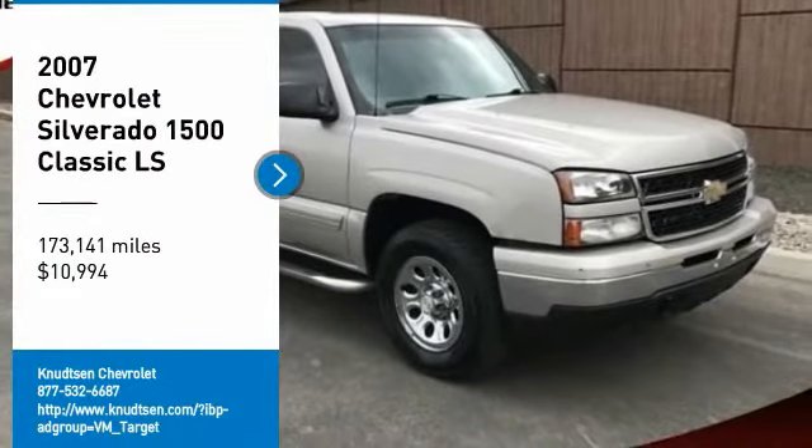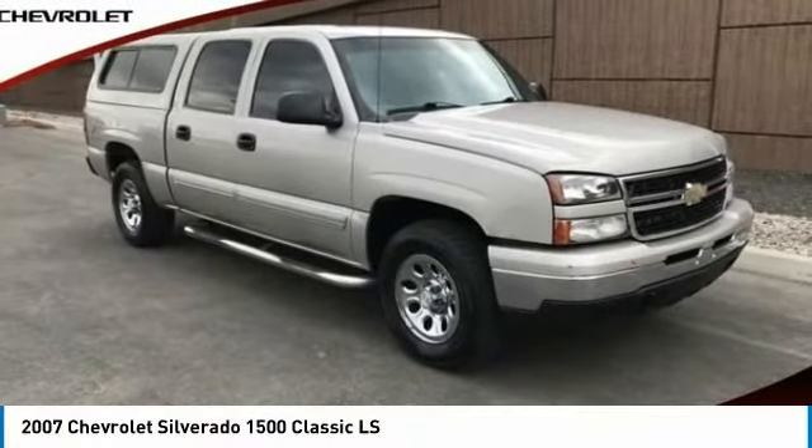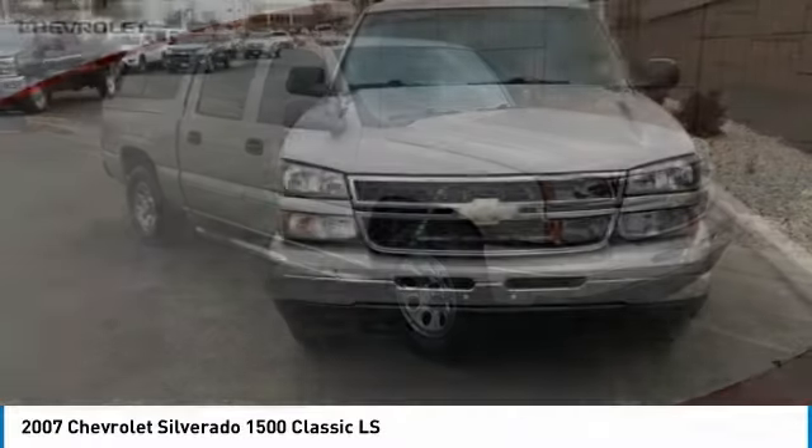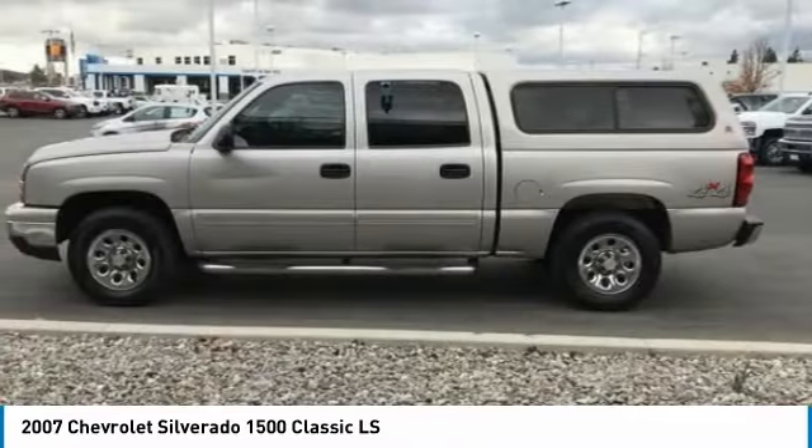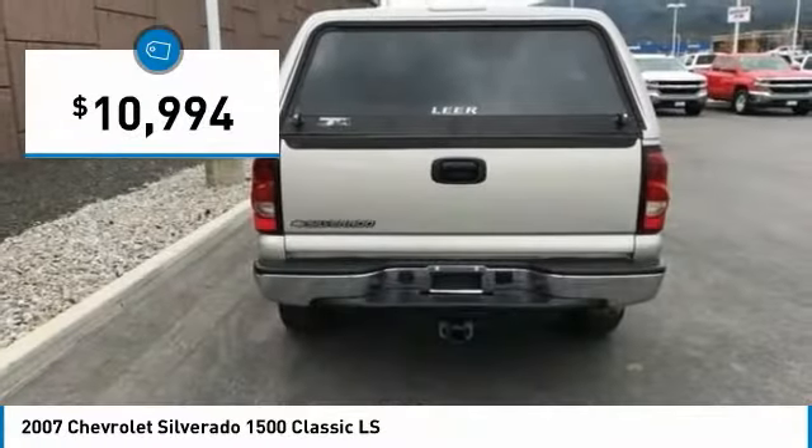We are pleased to show you the 2007 Silverado 1500. The Chevy Silverado 1500 has the lowest cost of ownership of any full-size pickup and is priced below $15,000.